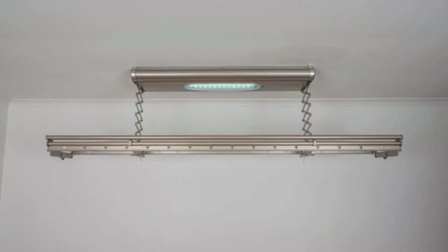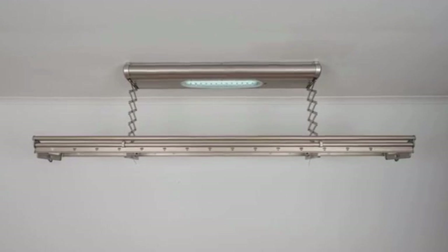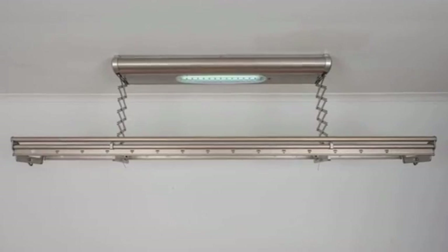SpaceSaver clotheslines are innovative in design and promise to save space in your home. You can now dry your clothes at any time of the day or night, either inside your home, under cover or outdoors.